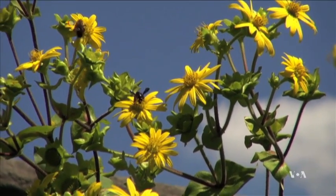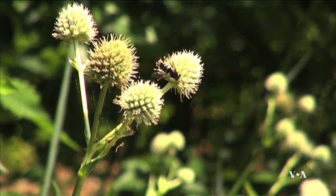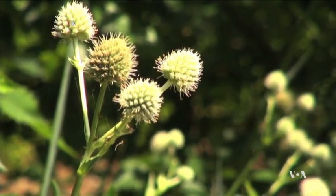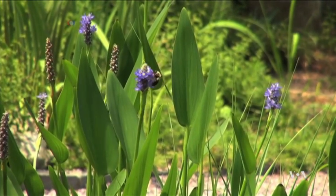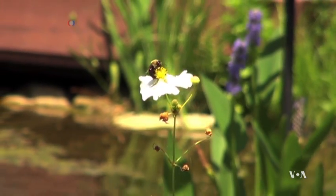Climate change is a big issue right now and insects are often really good indicators. Holden says her work may help today's farmers fight the problem of collapsing bee populations by switching over to bee species better adapted for the changing climate. George Putic, VOA News, Washington.